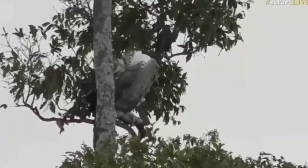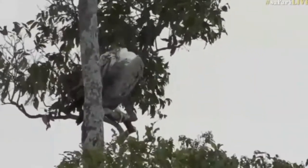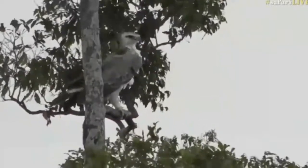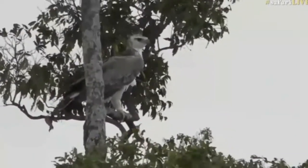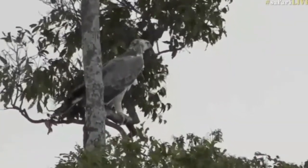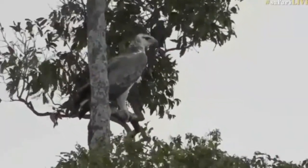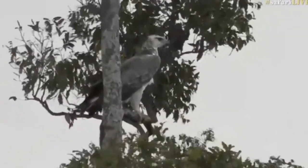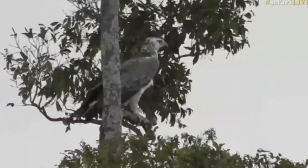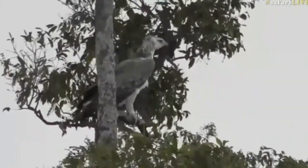it only weighs about four kilograms, which is just over eight — about nine pounds. And that, despite the fact that it is about 80 centimetres tall — 80 centimetres in inches is about 30 inches tall.